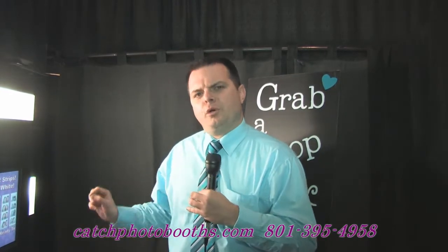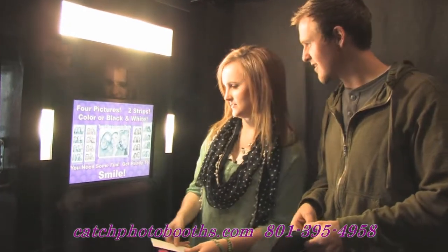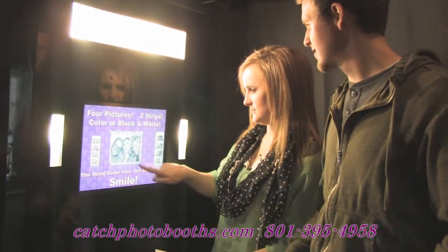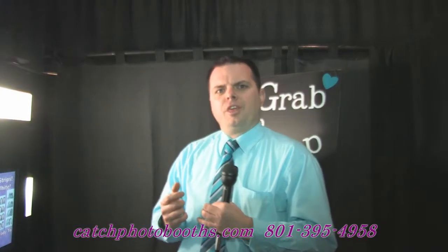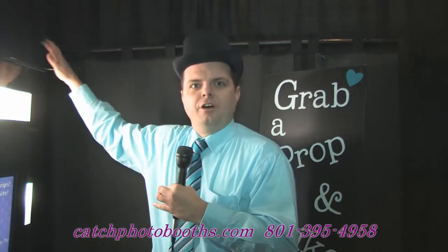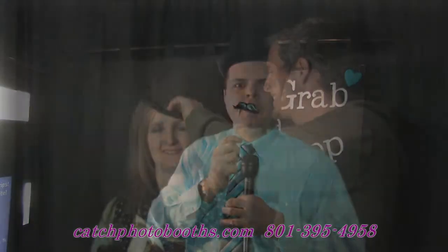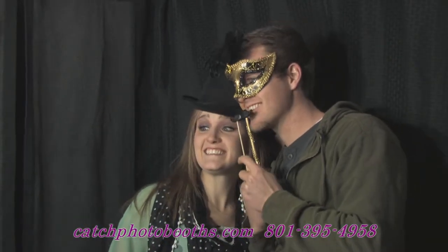So while your guests' photos are printing, they can record a video for you, and at the end of the event we put all the photos and all the video on a thumb drive and give it to you. We also include fun props with all of our photo booth packages so your guests can have fun in the photo booth and you get to enjoy the pictures for years to come.